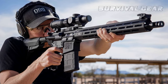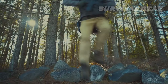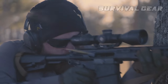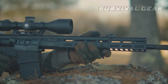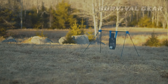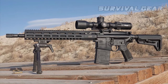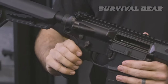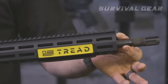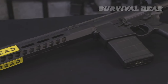SIG 716i TREAD. MSRP $1,499. Top to bottom, SIG's TREAD line hits an incredibly difficult target — the intersection of quality and affordability. This goes for its heavy hitter, the 716i. The .308 Winchester is plain as a Kansas road trip, but it has it where it counts. There's no wiggle room between the receivers, the barrel is heavy enough to shrug off heat, and all its key components are magnetic particle-tested.